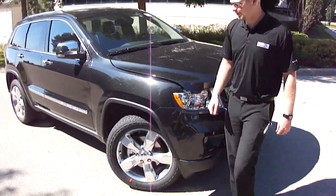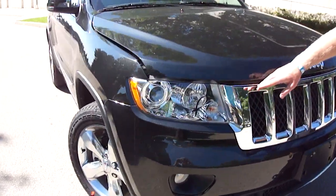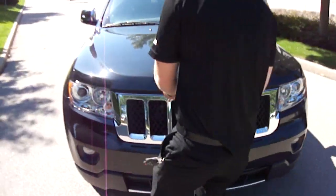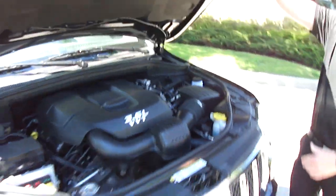Overland means jam-packed with options. Up front, we've got the 20-inch chrome wheels, projector-styled headlights with available fog lights, and the chrome grille. Under the hood, we've still got the Pentastar 3.6L V6 283 horsepower, with lots of towing capacity.